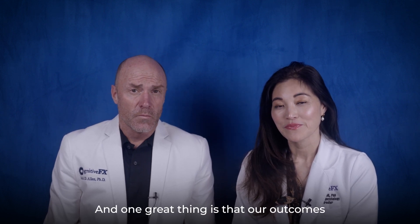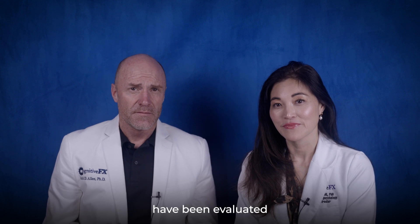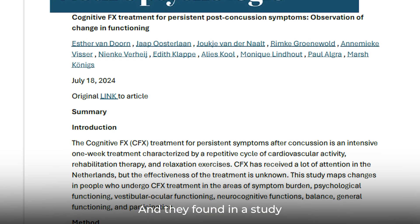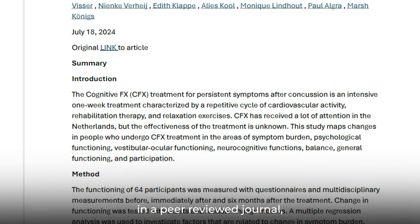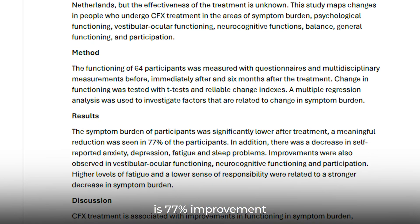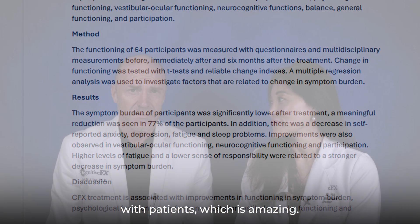Our outcomes have been evaluated by a third-party group of scientists, and they found in a study — now published in a peer-reviewed journal — that there is on average a 77% improvement with patients, which is amazing.